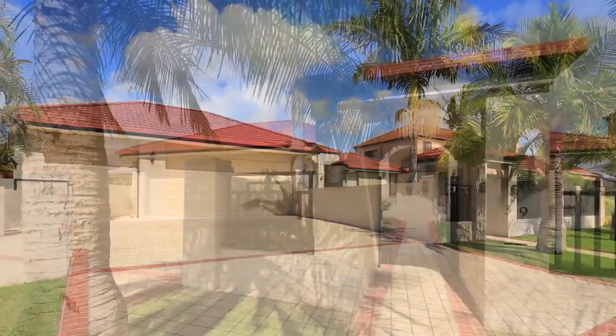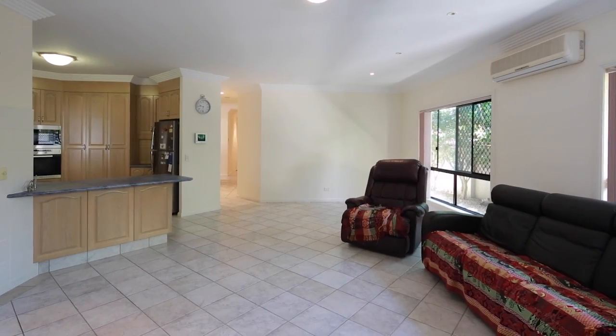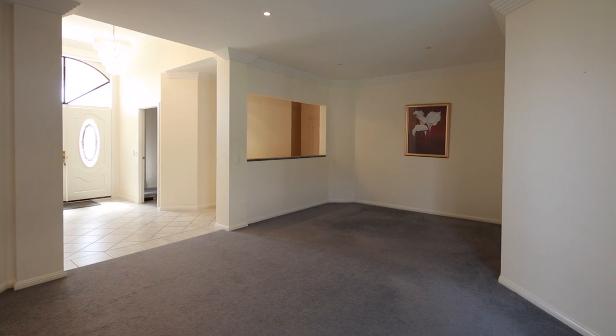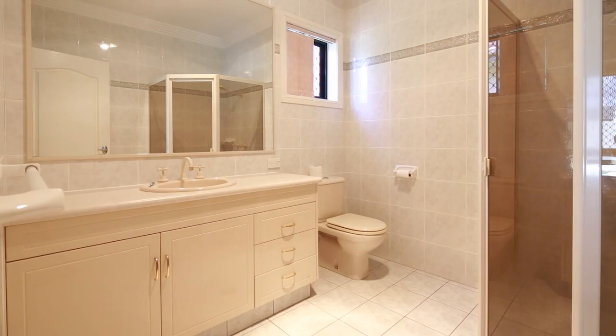Imagine coming home to 39 Edinburgh Road — comfortable, secure and offering a point of difference to many. This is a classic brick and tile home that has solid foundations, offering a three-car garage, four bedrooms, three bathrooms and two living areas.